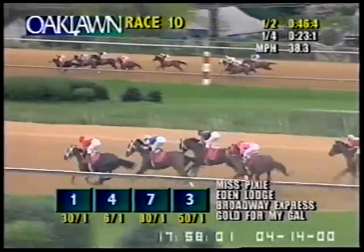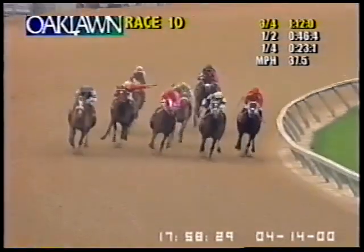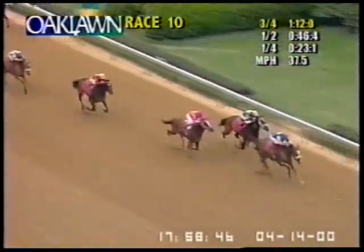Gold for Miguel is still at the rail in fourth. Miss Seffins two lengths back in fifth. Spain needs some room along the inside. Three quarters of a mile raced in 1:12. And here they come into the stretch of the Fantasy. Way out on the outside comes Classy Cara with a very fast move — she has circled the field and gone to the lead. Eden Lodge along the inside. Gold for Miguel. Miss Seffins is fourth. It is Classy Cara who made the quick move and has taken command by a length and a half. To the inside is Eden Lodge, also right there Gold for Miguel. Classy Cara has the lead. Eden Lodge going to try her one more time. Classy Cara is going to win the Fantasy by a length and a quarter.